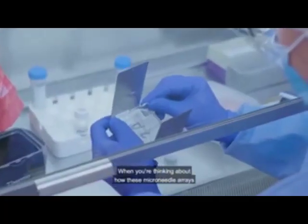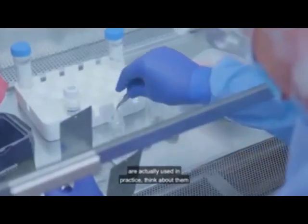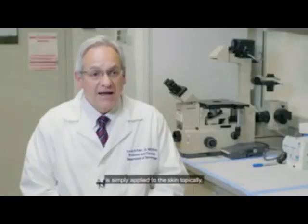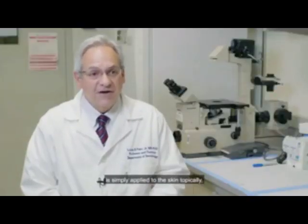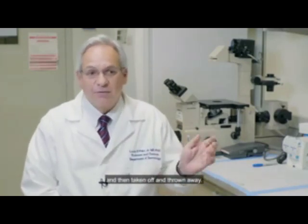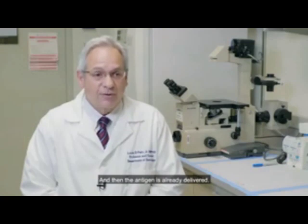When thinking about how these microneedle arrays are actually used in practice, think about them as almost like a bandaid. The microneedle array is simply applied to the skin topically, pressed into place very briefly, then taken off and thrown away. And the antigen is already delivered.